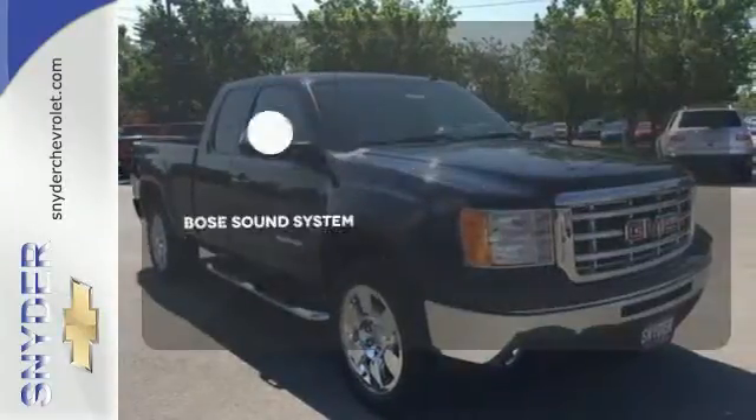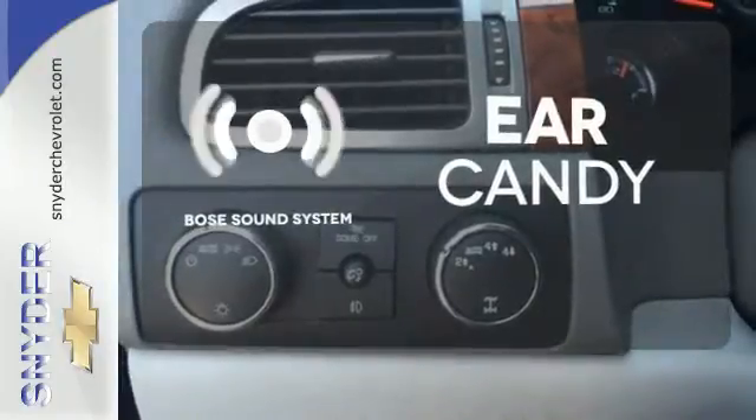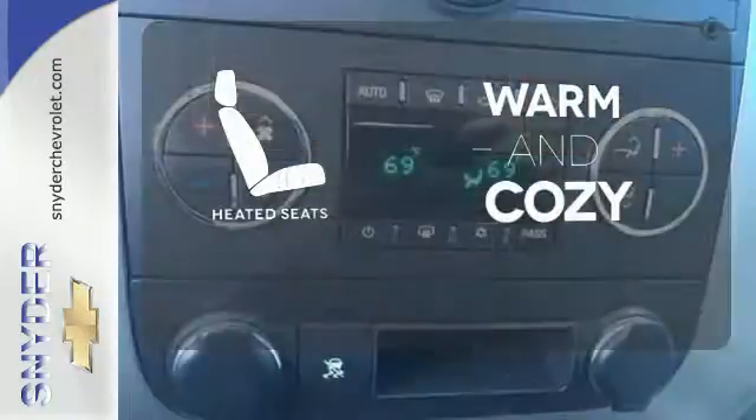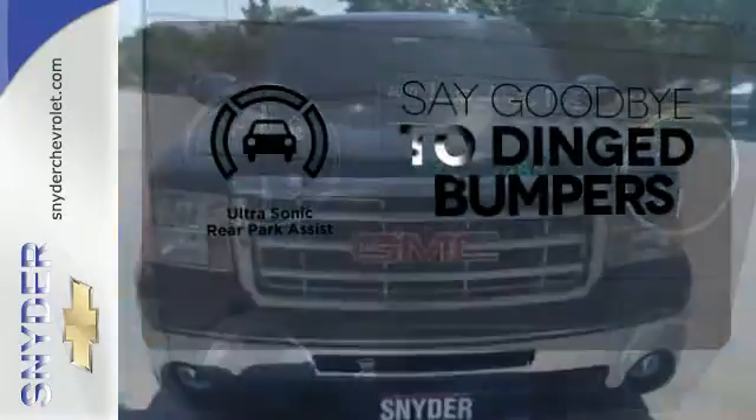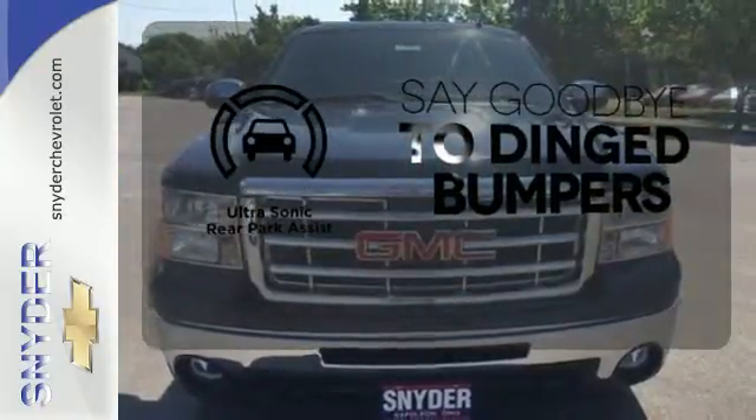The Bose sound system gives you a rich listening experience. Wrap yourself in the comfort of heated seats. You'll always find the right fit with the ultrasonic rear park assist helping you out.